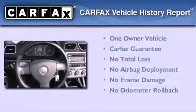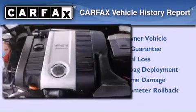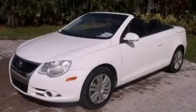This Volkswagen has had only one owner, and it qualifies for the Carfax Buyback Guarantee. Call now to find out how you can own this breathtaking automobile.